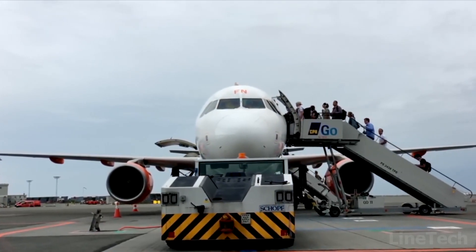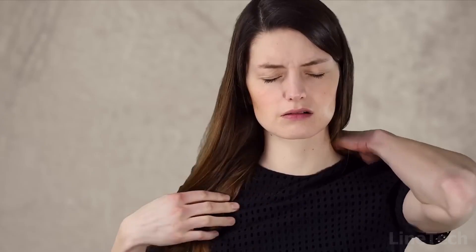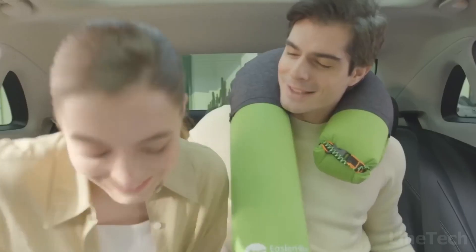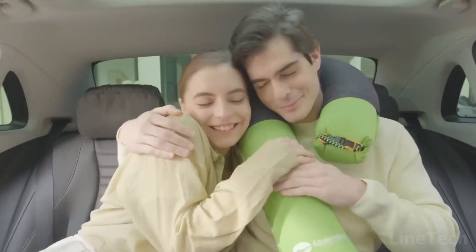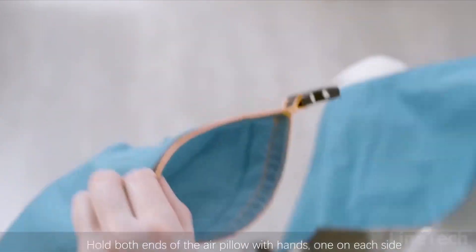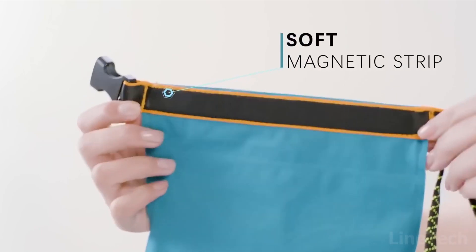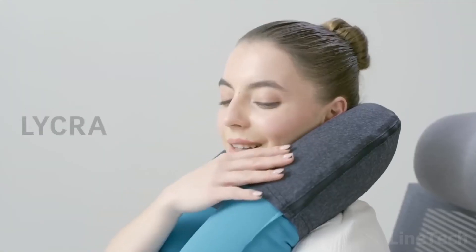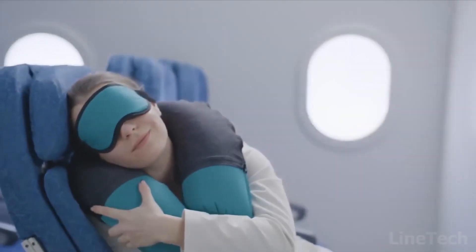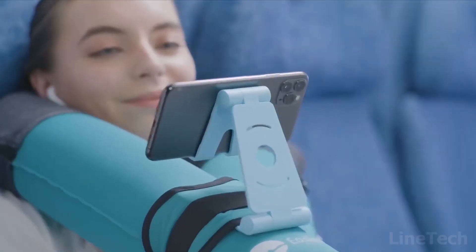Are you a fan of long-distance journeys? How many times did you end up with neck, shoulder, or back pain, or just slept in an uncomfortable position? This pillow should change your next trip for the better. It's bigger than any ordinary pillow but easy to use — you don't need any tools to inflate it. Just seal the magnetic clips and put on the Lycra sock, and your neck is supported from all sides. The kit comes with a sleeping mask for a private environment, and if you don't feel like sleeping, it also comes with a phone stand.